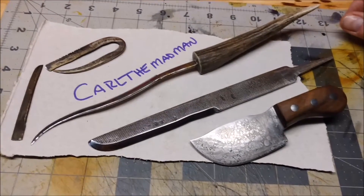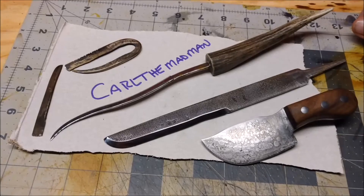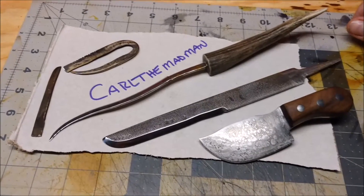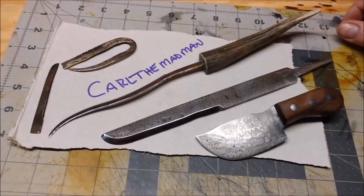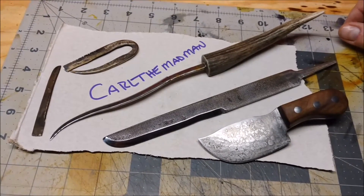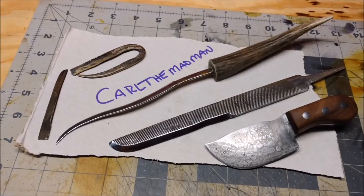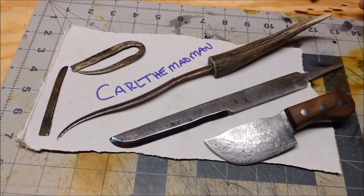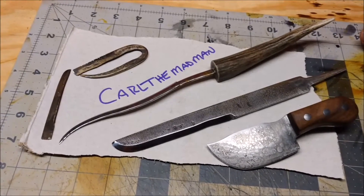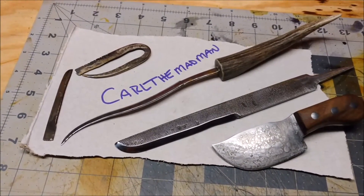Hey guys, Mr. Tolley. I got a package from Carl the Madman. I sent him some files some time ago that belonged to my grandfather. I didn't want to just throw them away because they were my grandfather's — they had outlived their useful life as a file. So we went this route.